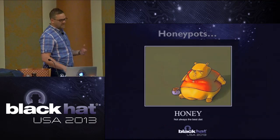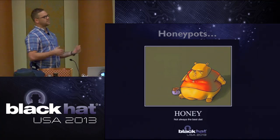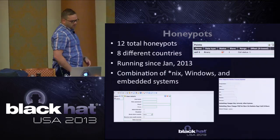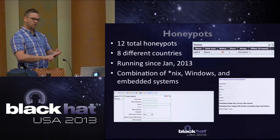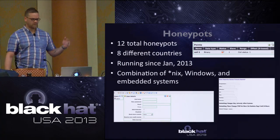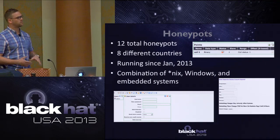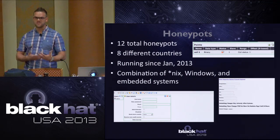We're going to look at the actual honeypots I developed. This differs from the Black Hat EU talk because I took the physical ICS honeypot I made in my basement, virtualized it, and deployed it worldwide on virtual instances. In total, there were 12 honeypots in eight different countries: China, Japan, Singapore, Australia, Brazil, the US, and others. It's been running since January 2013. It's a combination of NIC systems, Windows, embedded system OSes, open-source SCADA devices, and open-source HMIs.